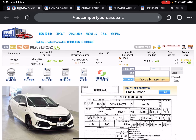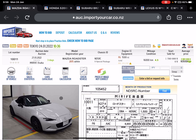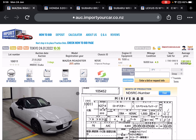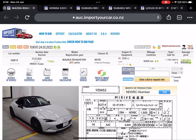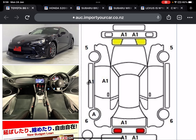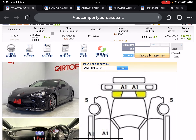Another Mazda Roadster, a manual fun car. Toyota 86, 2019, only 18,000 km, high auction grade 4.5, pristine condition, going for auctions in one hour.